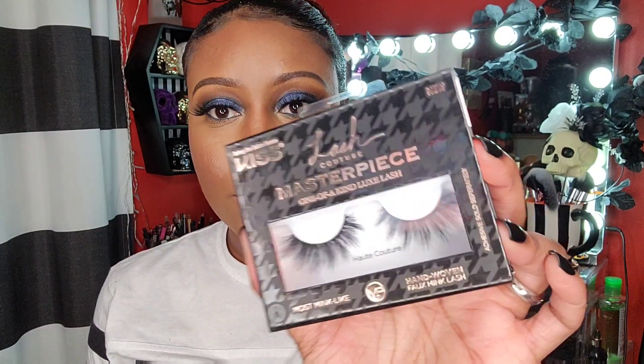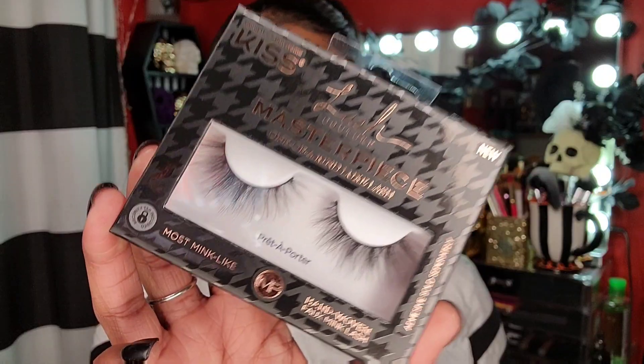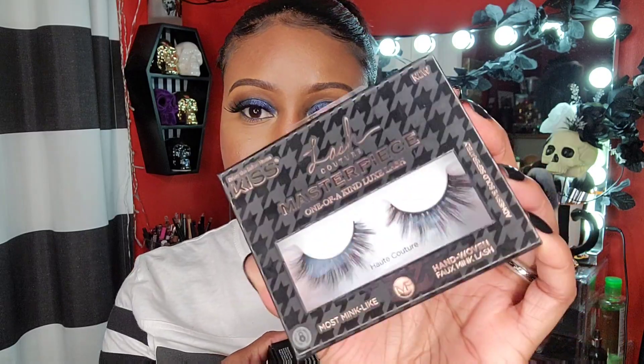I picked up some eyelashes from Kiss. Not that I needed any more lashes, but I really wanted to try these. These are the Lash Couture Masterpiece One of a Kind Luxe Lash. I got two pairs — these are the Hot Couture and these are the Prêt-à-Porter. I really like these. I can't wait to try them on. These are a tad bit darker than the other pair. The packaging is a bit much, but the lashes themselves are really nice.